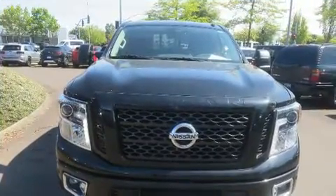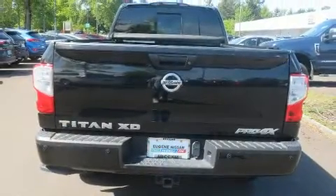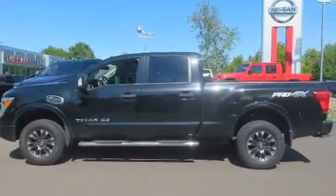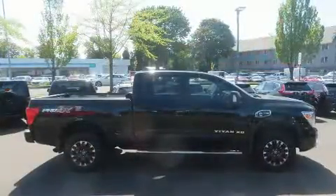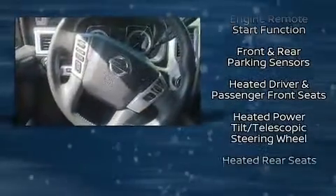For added security, dynamic stability control supplements the drivetrain. Four-wheel drive allows you to go places you've only imagined, and a turbocharger is also included as an economical means of increasing performance.